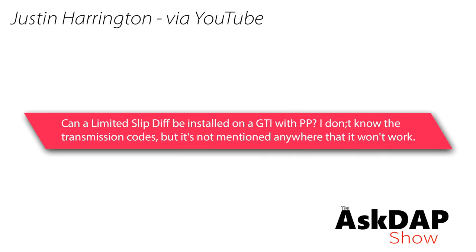Justin, via YouTube, asks: Can a limited slip diff be installed on a GTI with a performance pack? I don't know transmission codes, but it's not mentioned anywhere that it won't work. Justin is actually a customer of ours — I also spent a little bit of time with him at European Experience. Normally I don't entertain questions like this because the cost is so expensive, especially when the performance pack already has a limited slip-esque differential. But I think Justin might be crazy enough to actually do this.